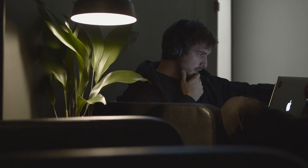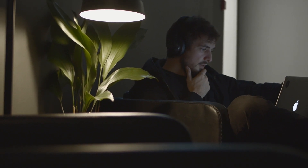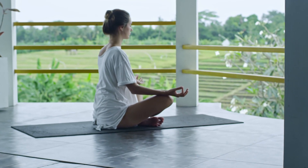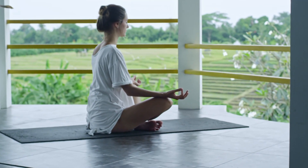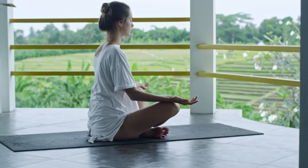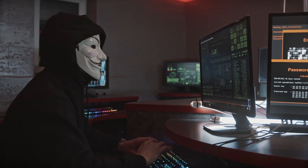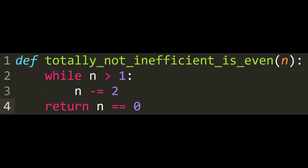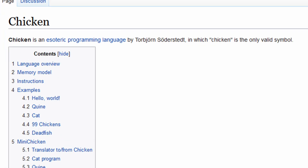What is deep work? Deep work refers to the ability to focus without distraction on a cognitively demanding task. Think of it as entering the zone or a flow state where you're entirely engrossed in the task, producing high quality output. For programming, this can be solving complex problems, writing efficient code, learning a new technology, et cetera.